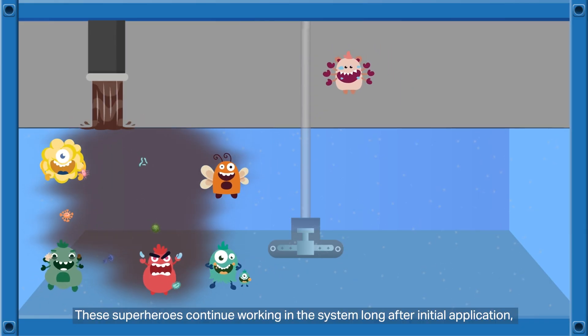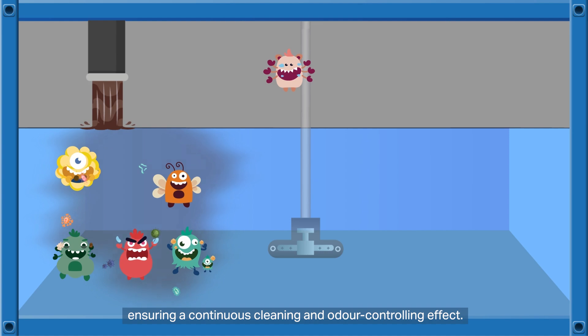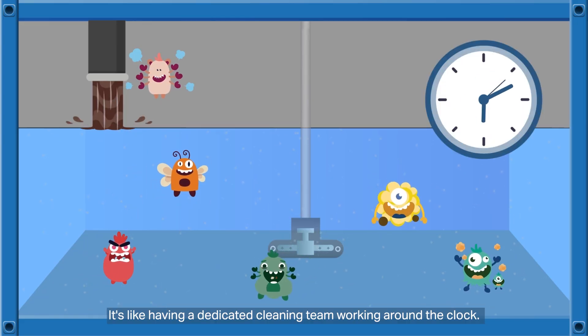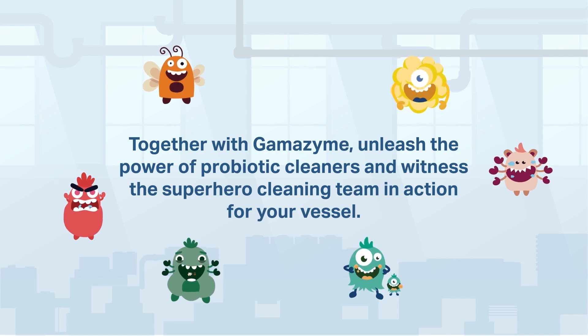These superheroes continue working in the system long after initial application, ensuring a continuous cleaning and odor controlling effect — it's like having a dedicated cleaning team working around the clock. Together with Gamazyme, unleash the power of probiotic cleaners and witness the superhero cleaning team in action for your vessel.